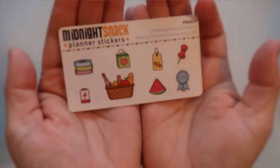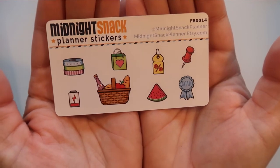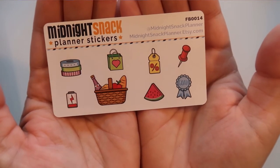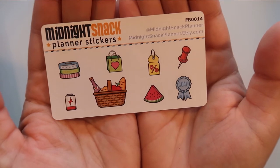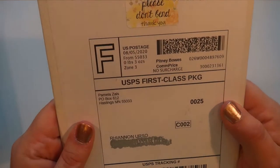And I have a freebie in here that I didn't realize — so this is the freebie she gave me. Super cute, just like some washi, a low battery sticker, 'you hit your goal,' a little picnic, and all fun stuff. That's from Midnight Snack.